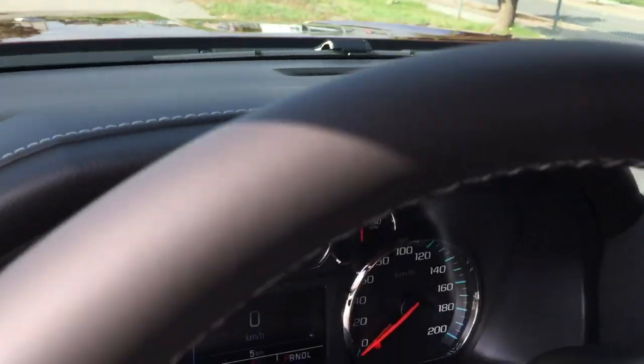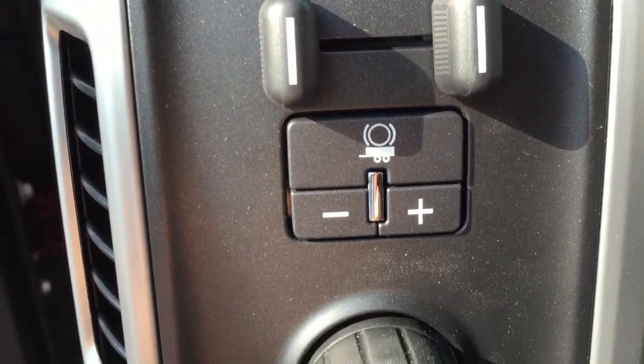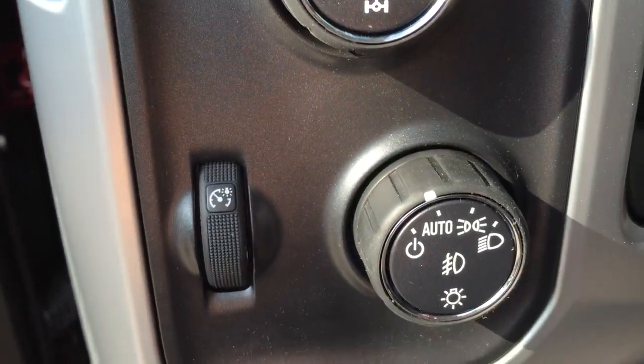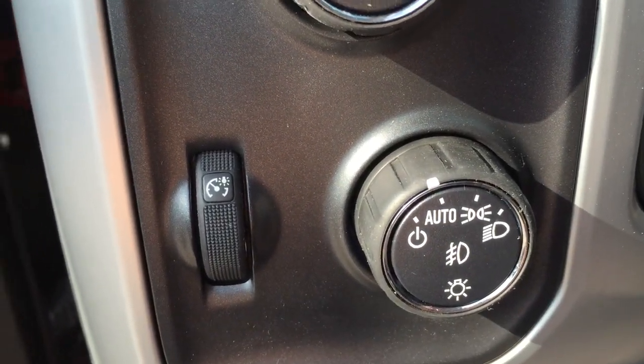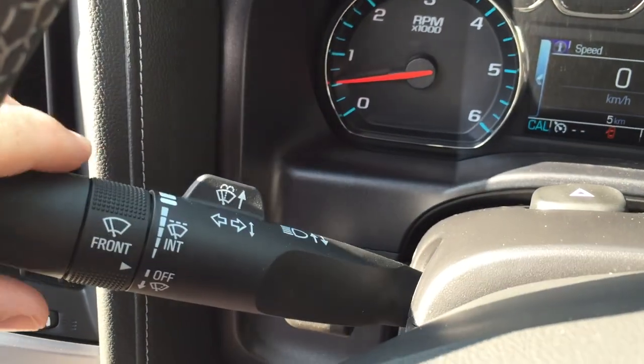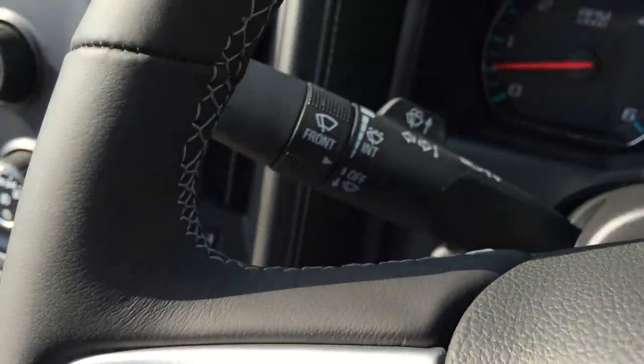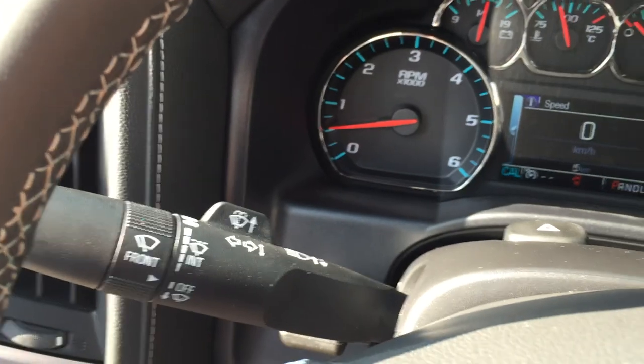Let's jump into the car — that's a truck, not a car. You've got a trailer brake and a four-wheel drive selector knob. Underneath here, your interior and exterior lighting controls, and your headlights over here. Cruise control is located right here on the left-hand side of the steering wheel, and your turn signals are located right here as well.